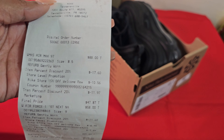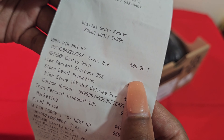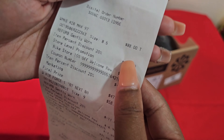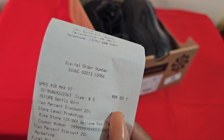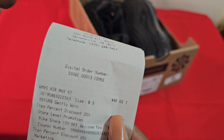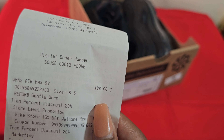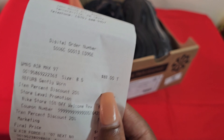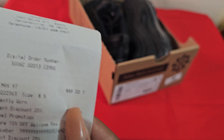So $88 is what we started off with. Keep in mind: you automatically get a 20% discount just for buying refurbished sneakers, and they give you an additional 15% off for downloading the app in store. Come on now — it's 2023, you can just use a different email. Think outside the box.